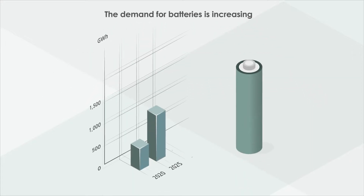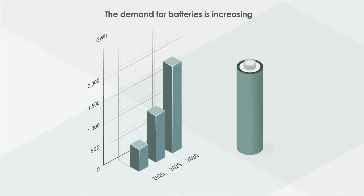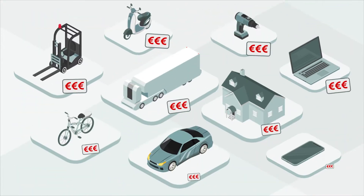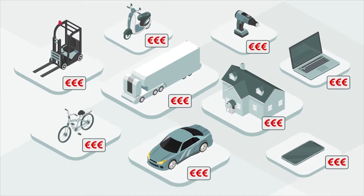According to experts, demand for lithium-ion batteries will increase tenfold by 2030. And despite the increasing demand, production costs are very high. This also makes products that are powered by batteries more expensive.